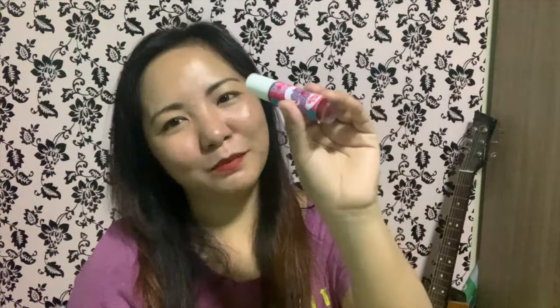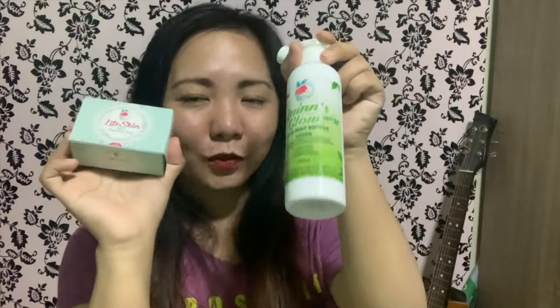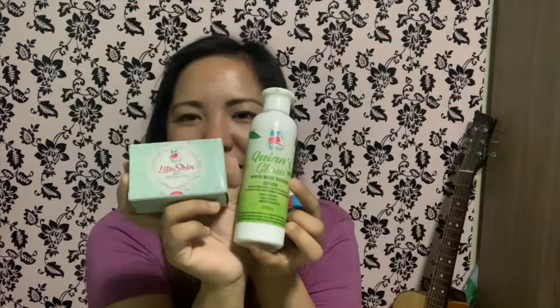So that's the HD Mattify Tint by Kins Beauty House, along with the Light Skin Ultra Bleaching Soap and the Kins Glow White Body Booster Lotion with SPF — all quality products that are very budget-friendly. Thank you guys for watching! In our next videos we'll be doing a skincare vlog, so please subscribe and see you in the next video, bye!